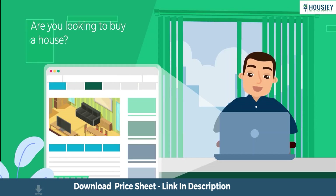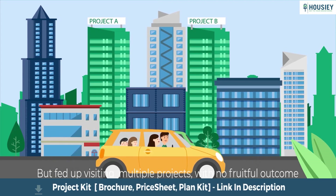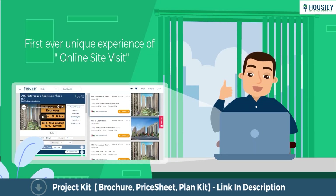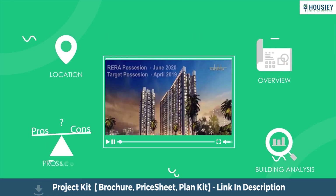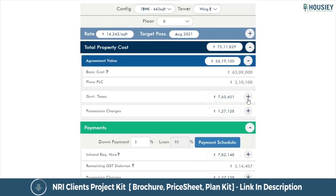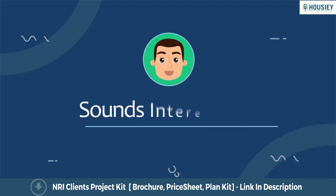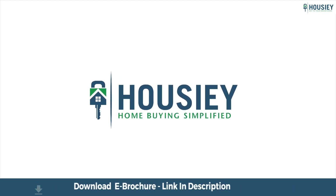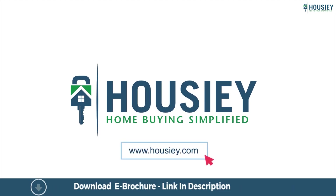Looking to buy a home but why do a physical site visit? Howzee brings you the unique concept of online site visit with project unboxing videos, actual site tours, 360 building views, and a complete cost sheet with payment breakup. Sounds interesting, isn't it? Save the time and simplify your home buying process — visit Howzee.com now.